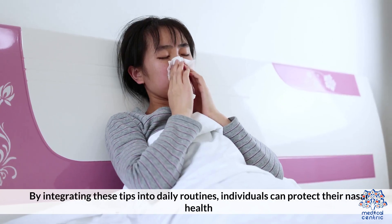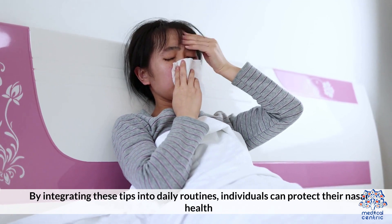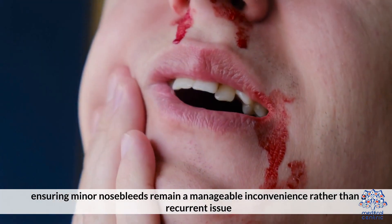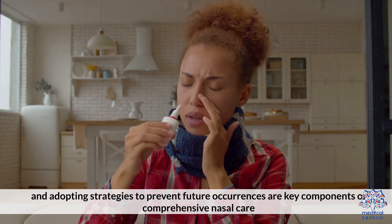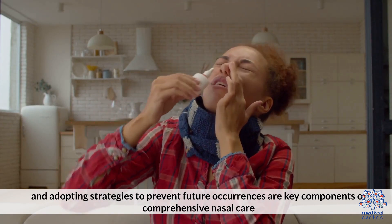By integrating these tips into daily routines, individuals can protect their nasal health, ensuring minor nosebleeds remain a manageable inconvenience rather than a recurrent issue. Understanding how to promptly stop a nosebleed and adopting strategies to prevent future occurrences are key components of comprehensive nasal care.